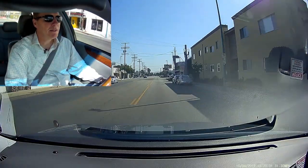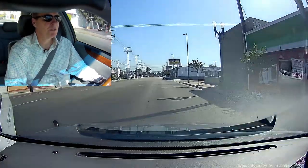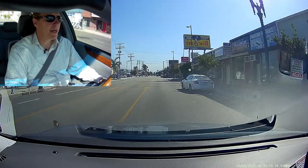Up ahead the light is red. I'm not in a hurry — I just took my foot off the gas and I'm coasting. It improves your mileage and also keeps the passengers happy in the back.